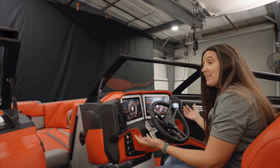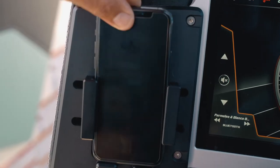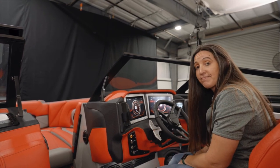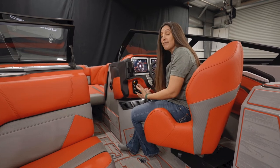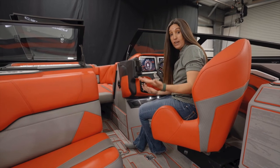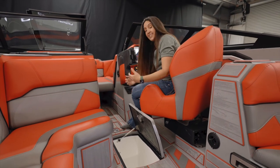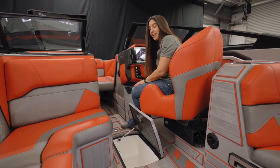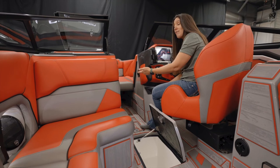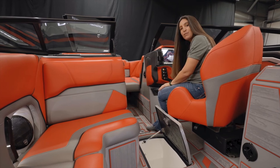I can see everything else as well, and I've got a great spot for my phone — this wireless clamping, charging cell phone holder is always right here. From the driver's area, I can also be a gracious host: I can offer drinks to my passenger, who has easy access to the ice chest built into the floor, cup holders over there, and a glove box. There's a lot going on up here in the helm, but all of it is comfortable and fun.